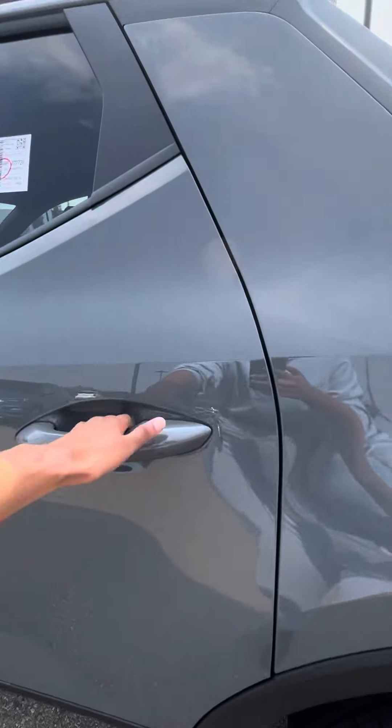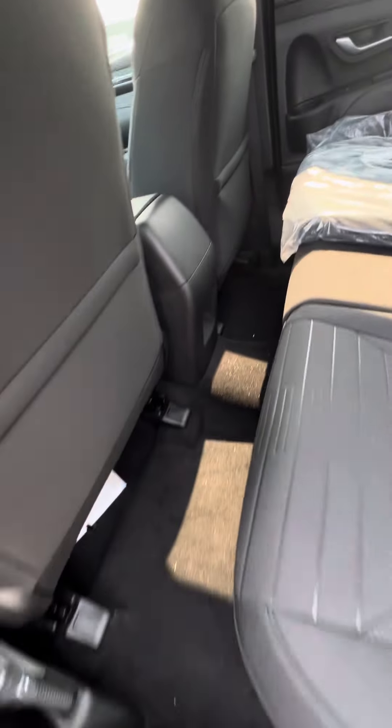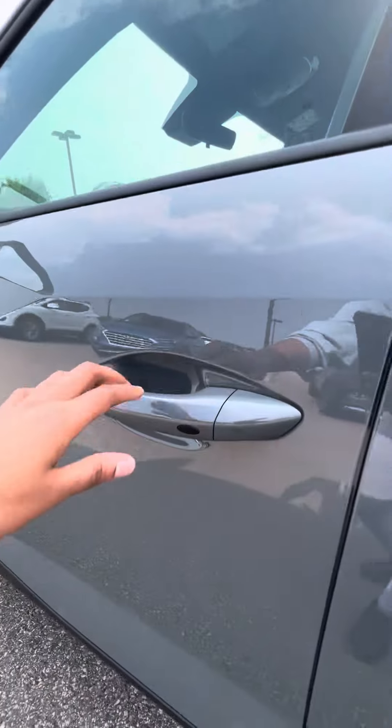Here's the back seat — lots of leg room. The seats come in cloth, which is very nice and smooth. It also has keyless entry.